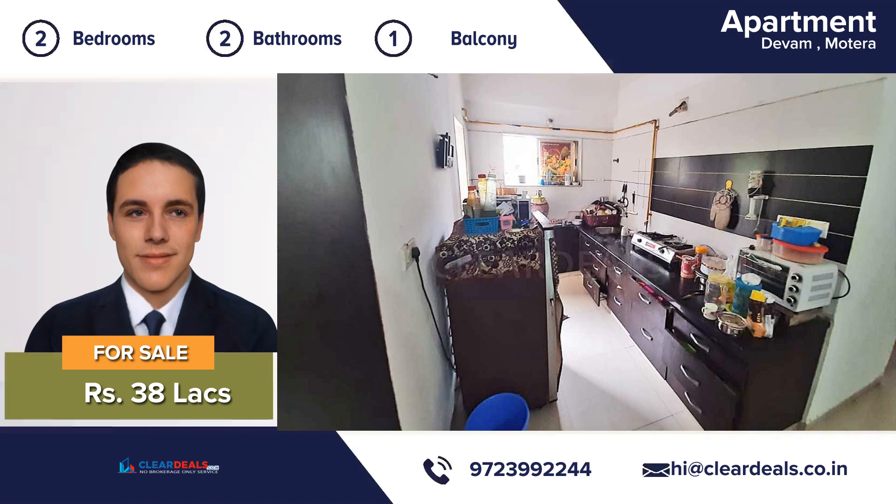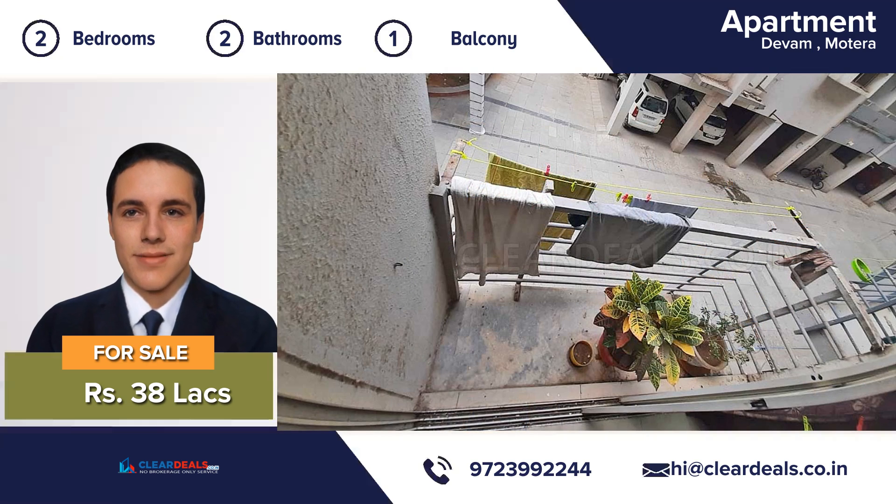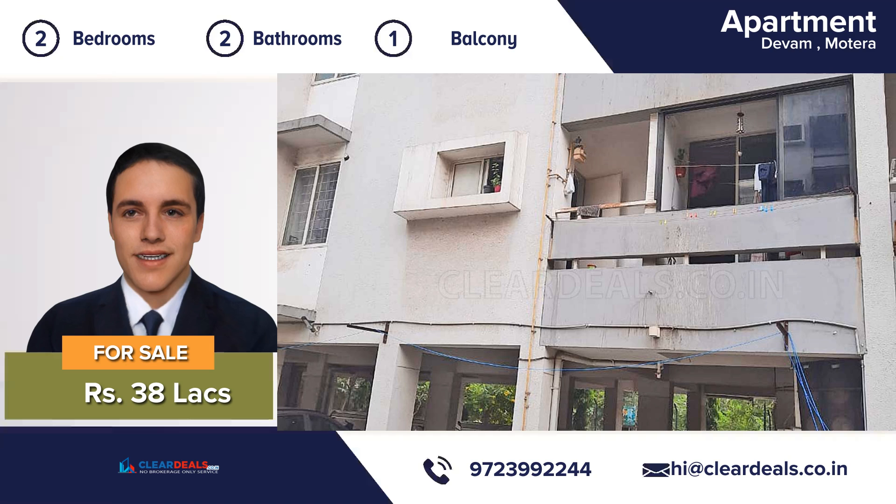It has been completely maintained from top to bottom. The location of this property is breathtaking and you can enjoy natural sunlight in the daytime. The house is well-ventilated to make you feel cool during summers.